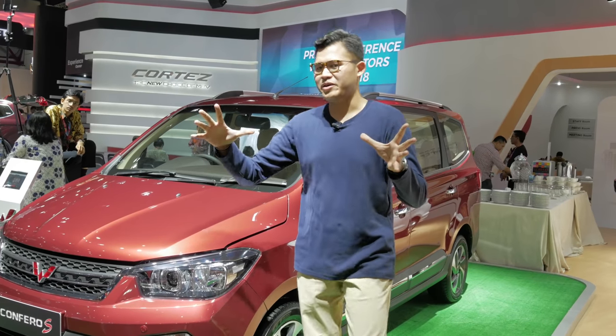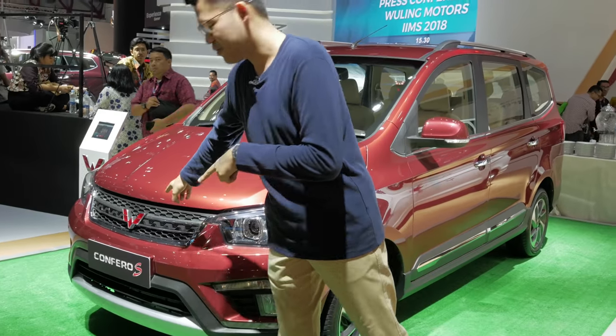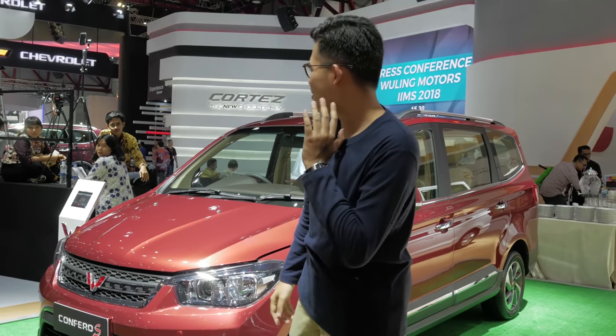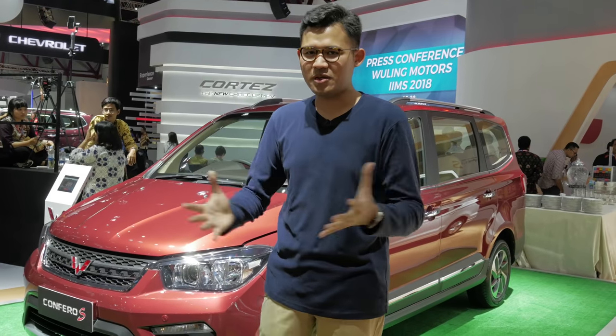In the world of Wuling — the Chinese car company — they just revealed the new Confero S and, if I'm not wrong, the Cortez, right over there. It looks kind of like an Audi, if I don't mind saying. But here it is — Wuling.